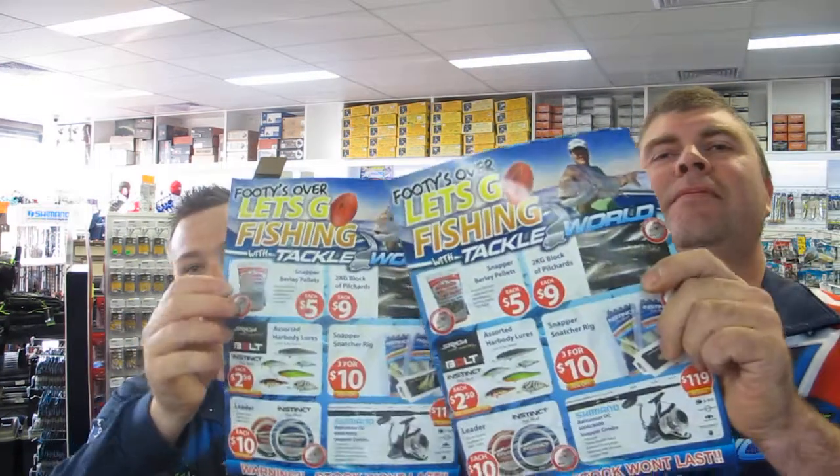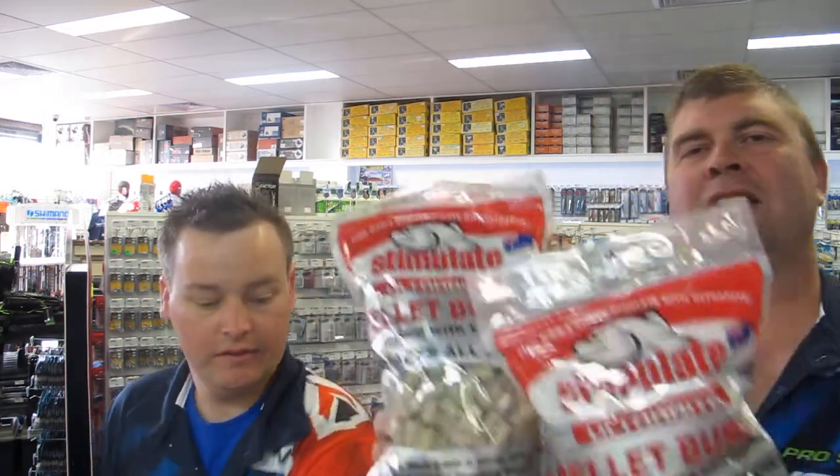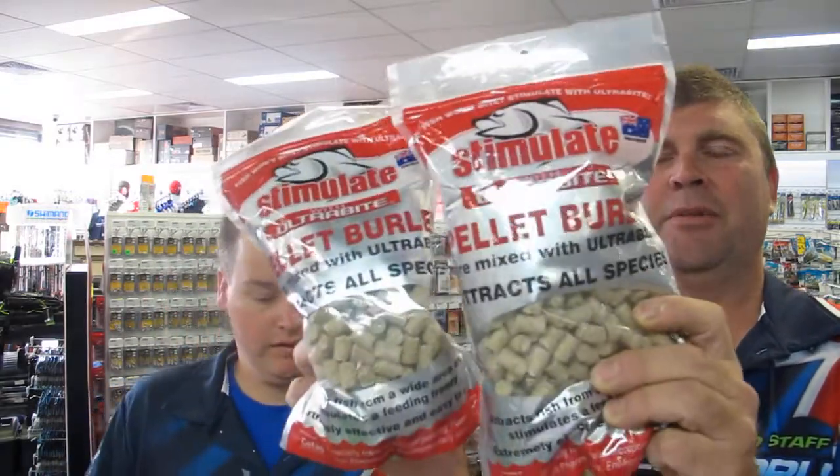Our footy sale is over but the catalogue's still on at the moment, so come in and grab these good specials while they're still on offer. We have Seamaster batteries in at the moment too — there's a $20 trade-in on them and they're flying out the door. A couple of specials in that catalogue are your Simulate Burley Puck Pallets, two for $10 — that's a huge saving. Really popular burley pallet.